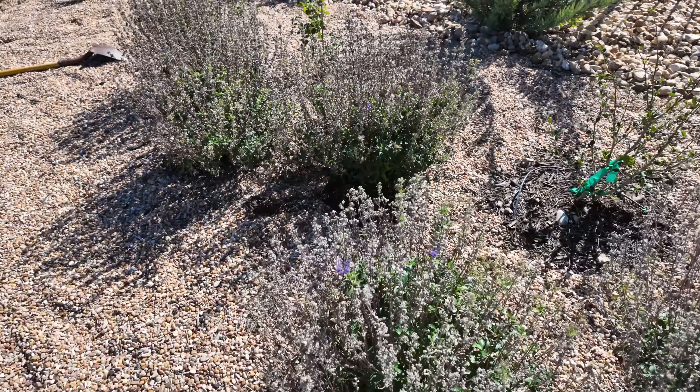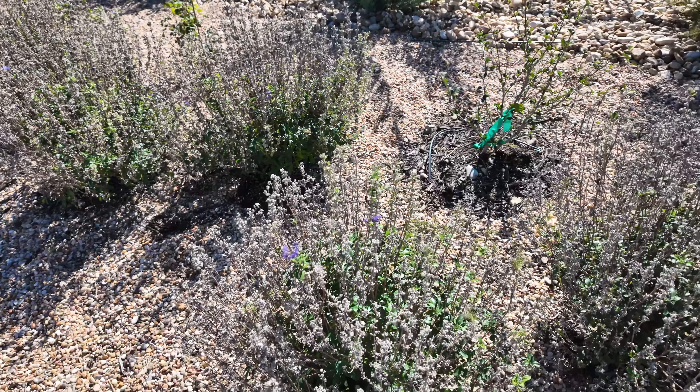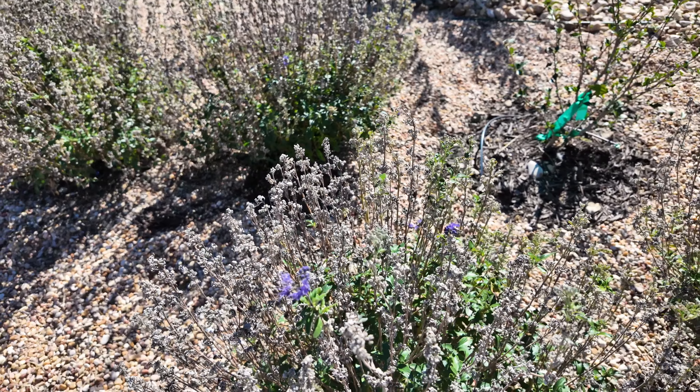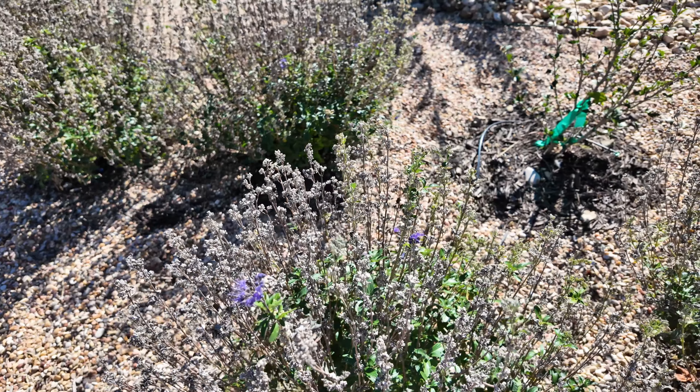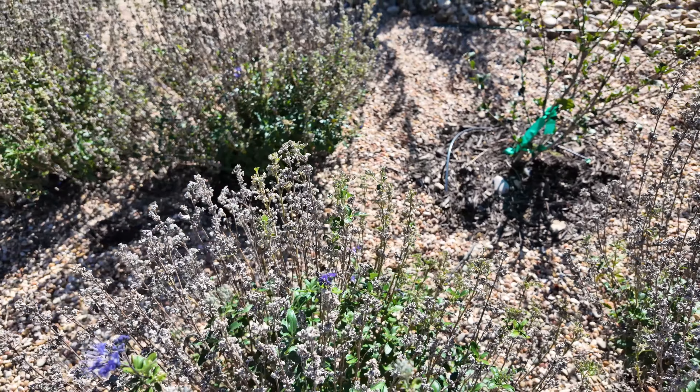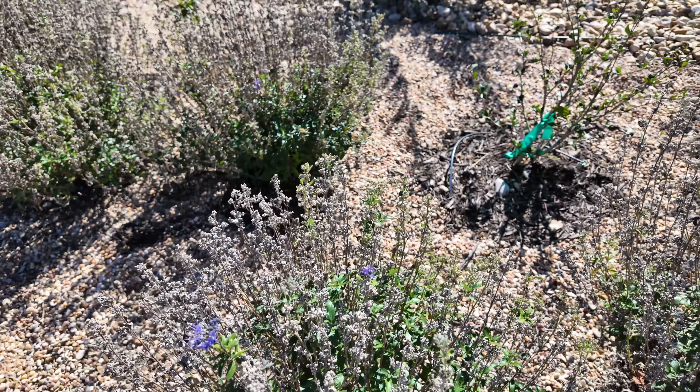There's a bee that was enjoying the bloom — and oh my, what is that? A grasshopper! What are you doing on my bloom, Mr. Grasshopper? It's going to be a pretty bloom when it opens.